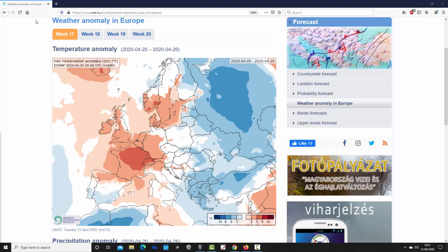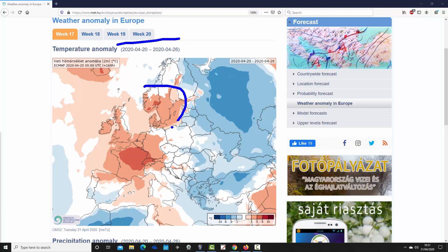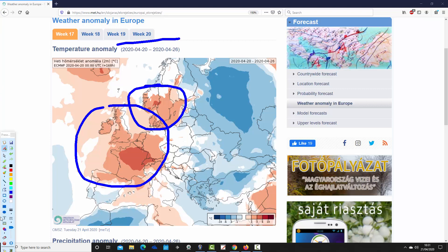Starting with week one temperature anomaly — that's week 17 for the year, covering the 20th to 26th of April. It's a warm, above-average week coming up across many northern and western parts of Europe. Much of southern Scandinavia, Ireland, the UK, France, the Low Countries, and Germany are seeing above-average temperature anomalies. The warmest weather is across France and into western parts of Germany, where we're up to three to six degrees above average.